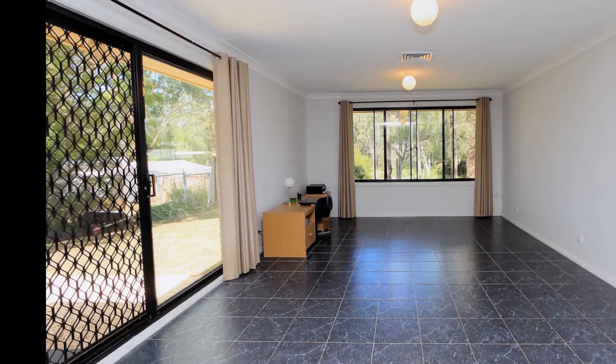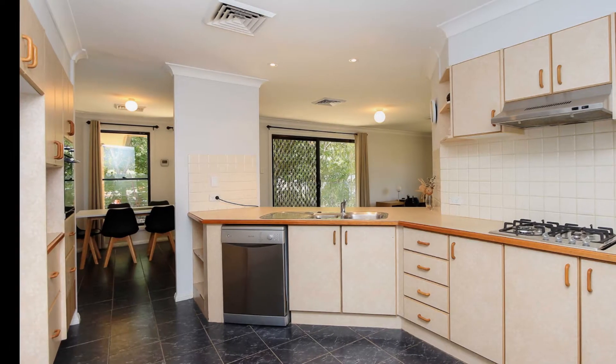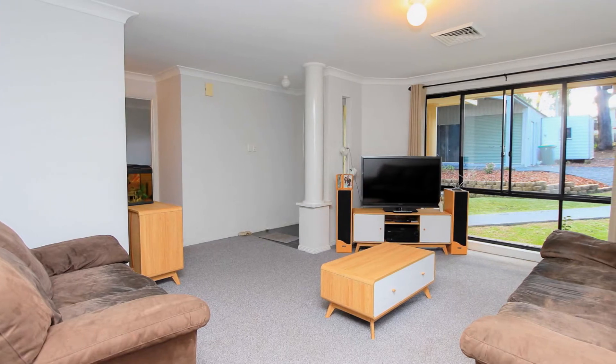The large family room and separate dining areas adjoin the spacious kitchen with gas cooking and dishwasher, while a second living room offers space to suit the whole family.